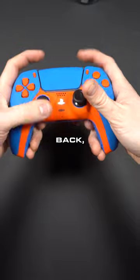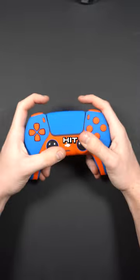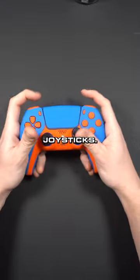He got the two action buttons on the back, one mapped to sprint in CoD and one mapped to circle. So he can sprint and hit circle without taking his fingers off the joysticks.